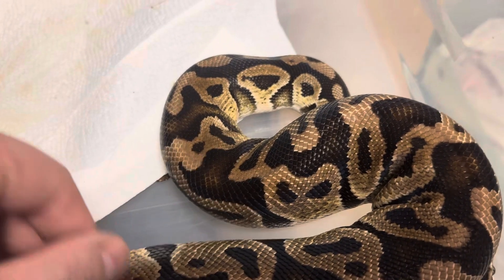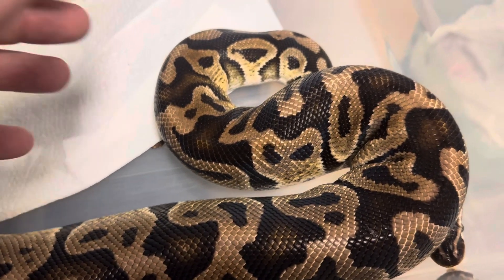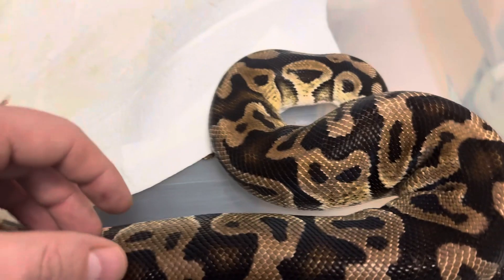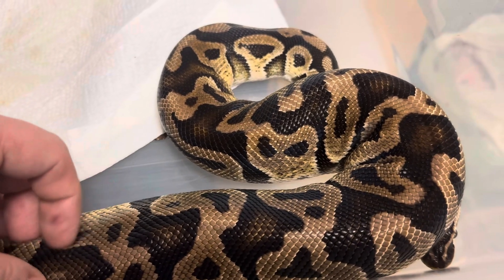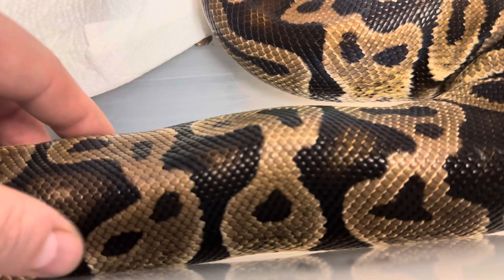In case someone wants to breed it in the future — which brings up the question: how old can ball pythons breed? How long do they breed for? We have a 10-year-old one here but I think that might be too old. If you know, let us know down in the comments.